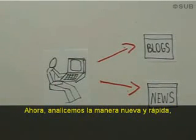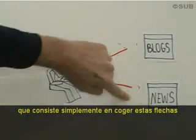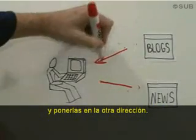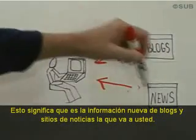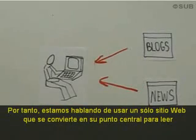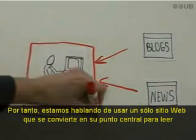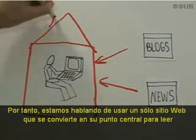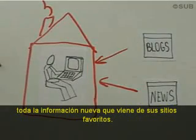Now, let's consider the new and fast way, which is simply taking these arrows and turning them the other way. That means the new things from blogs and the new things from your news sites comes to you instead. It's like Netflix compared to the video store. What we're talking about is using a single website that becomes your home for reading all the new stuff coming from your favorite websites.